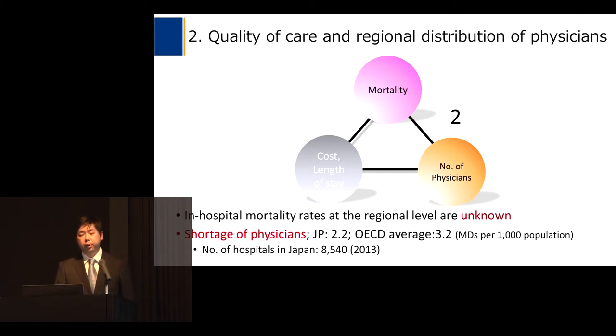The second relationship is between quality of care and access to care. Generally speaking, the physician workforce in Japan is quite low compared with other OECD countries. For example, physicians per 1,000 population is 2.2 in Japan, whereas the OECD average is 3.2. Furthermore, there are over 8,000 hospitals in Japan, so the number of physicians per hospital is considerably low. Whether this causes lower quality of care has yet to be investigated in Japan.